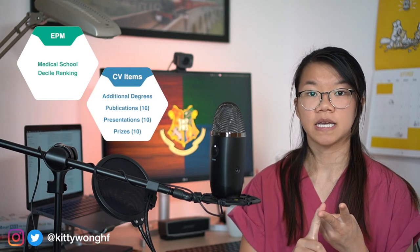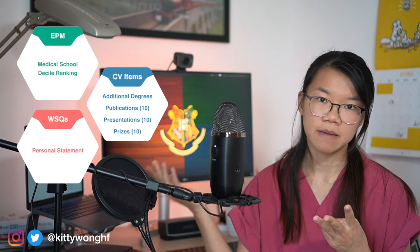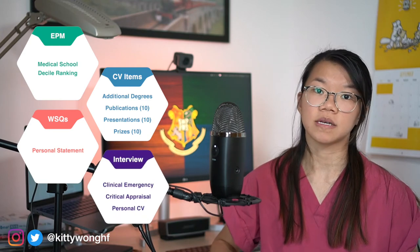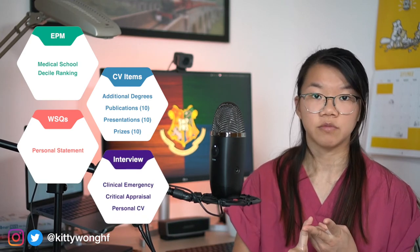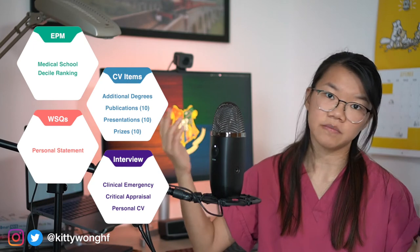The AFP application on Oriel is essentially comprised of three components: the EPM score which is your decile ranking within your medical school; additional achievements which include additional degrees, up to 10 publications, up to 10 presentations, and up to 10 prizes; and white space questions which is essentially a personal statement of sorts. A combination of these scores will get you shortlisted for an interview where you'll have stations such as managing an acute clinical scenario, critically appraising a research paper or abstract, and talking about yourself and your CV. How this whole process is scored differs from deanery to deanery and unfortunately most are not transparent, though a few deaneries have a very good scoring guide on their postgraduate website.